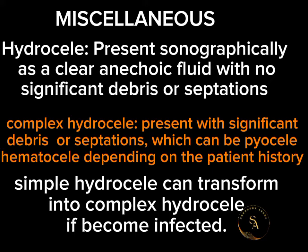Hydrocele presents sonographically as a clear anechoic fluid with no significant debris or septations. Complex hydrocele presents with significant debris or septations, which can be pyocele or hematocele depending on the patient history. Simple hydrocele can transform into complex hydrocele if it becomes infected.